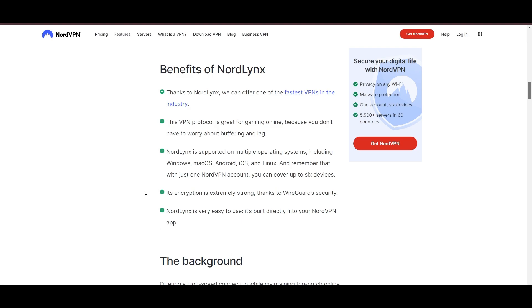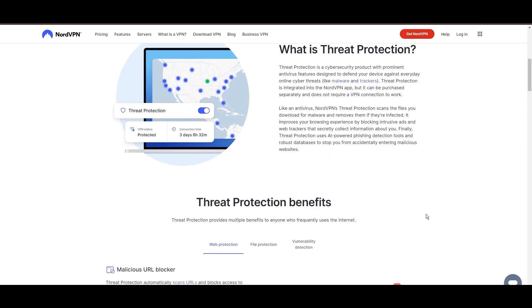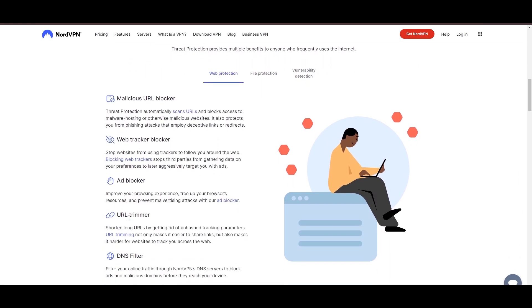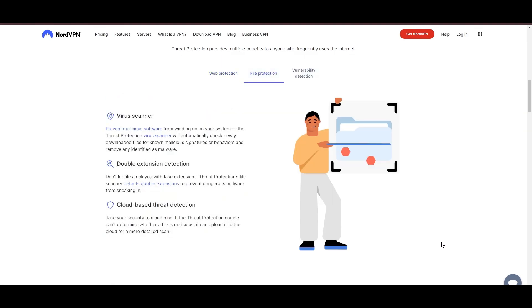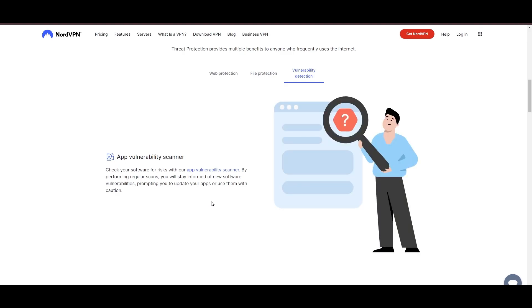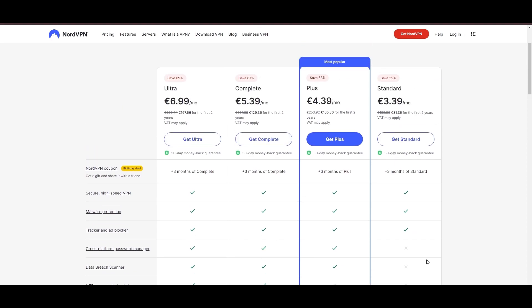NordVPN's dedication to security is clear with its features, including military-grade AES-256 encryption, a dependable kill switch that protects your data if your VPN connection drops while using WordPress, split-tunneling capabilities, and obfuscation tools. Despite being a premium service, NordVPN is affordable, with plans beginning at $3.39 per month.